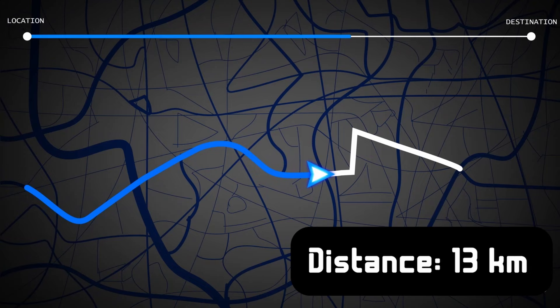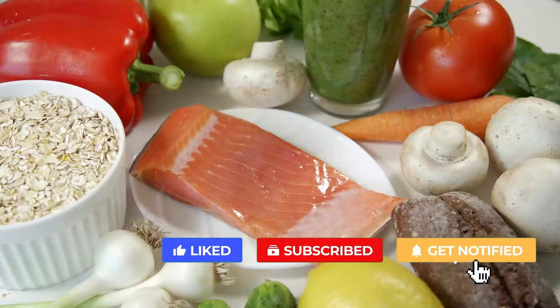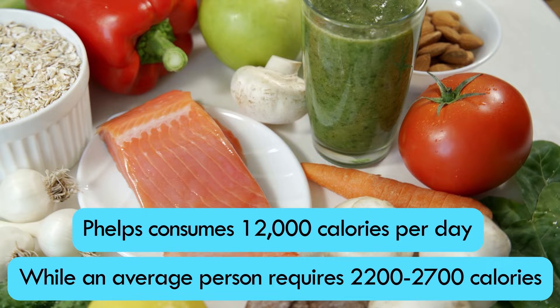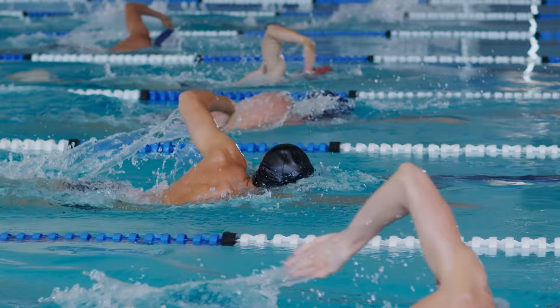Besides this huge amount of time in the pool, he also spends a lot of his time in the gym. To fuel all this activity, a superhuman like Phelps requires a superhuman diet. Phelps consumes 12,000 calories per day, while an average person requires 2,200 to 2,700 calories, depending on their body structure. This enormous calorie intake is necessary to balance all the calories he burns during his training to ensure that he doesn't lose weight.